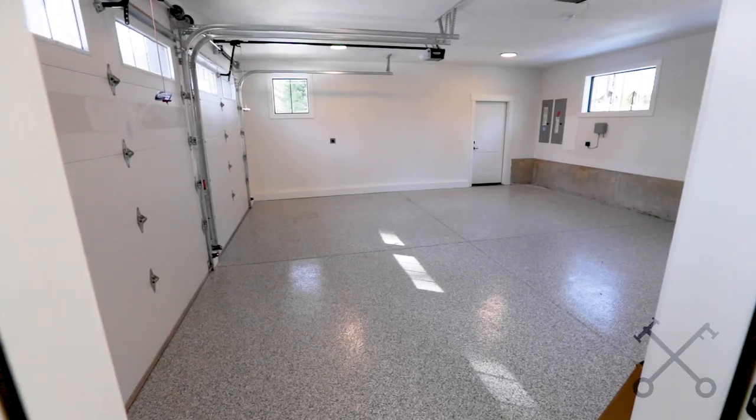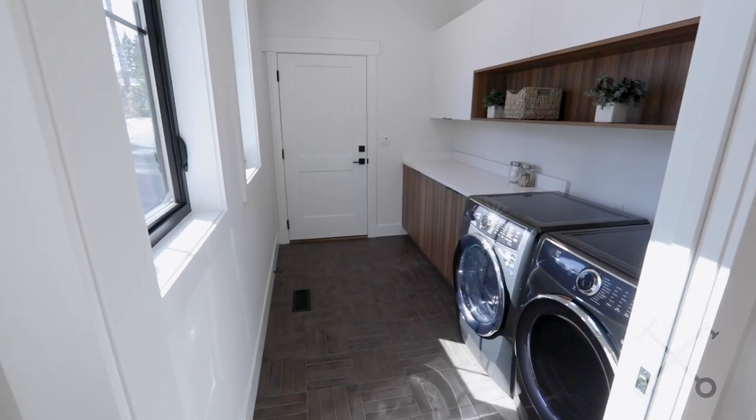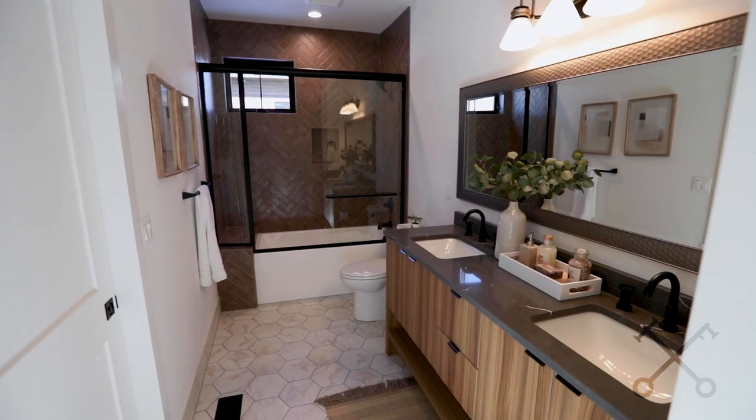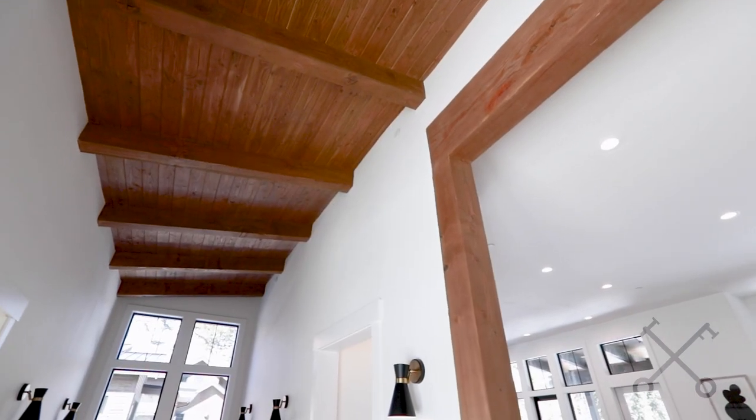Also on this level you have access to the garage, a really big utility laundry room, and another guest suite. Now let's go check out the lower level — as we go downstairs, make sure you catch the ceiling detail.